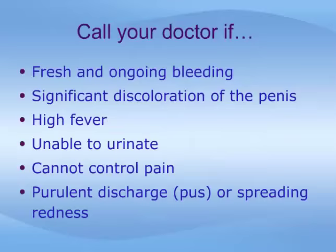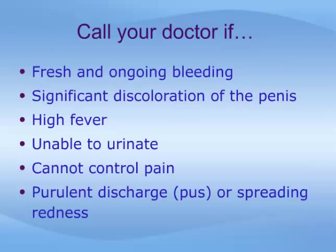Keep in mind that erections early after surgery may tear the sutures. You should communicate with your surgeon, family doctor, or emergency room if any of the following are noted after the operation.